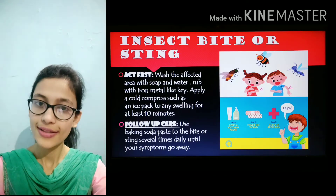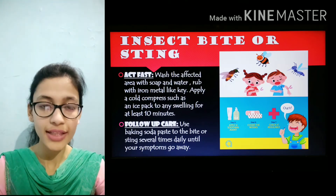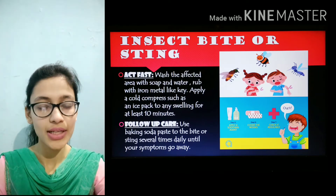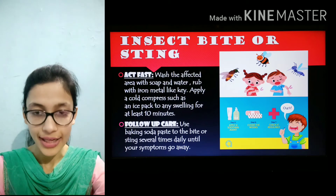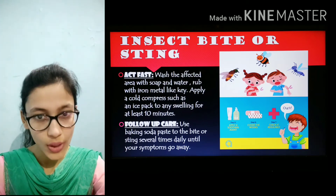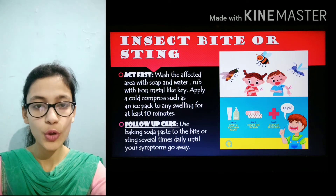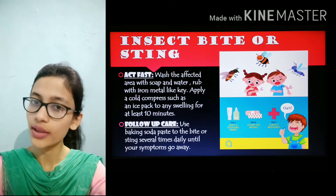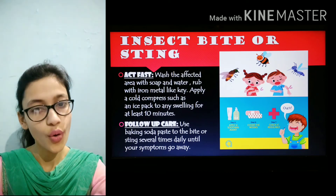Number 4 is insect bite or sting. How to act fast if an insect bites you: wash the affected area with soap and water, or you can use any iron metal like a key. Apply an ice pack for at least 10 minutes on any swelling. For follow-up care, make a paste of baking soda and apply it on the sting and around the area until the symptoms go away.